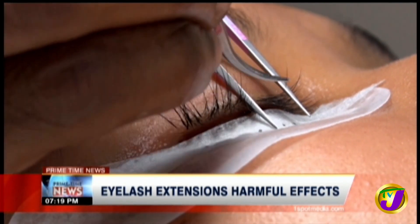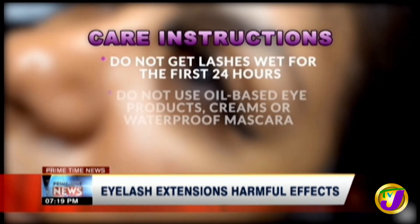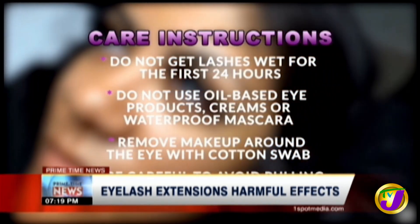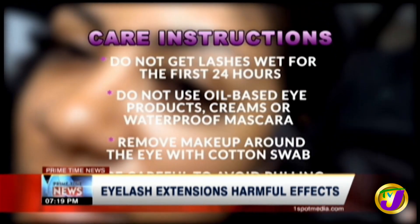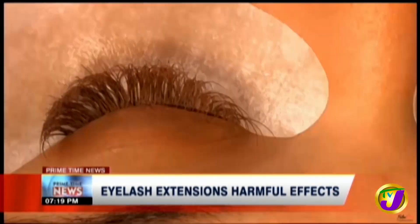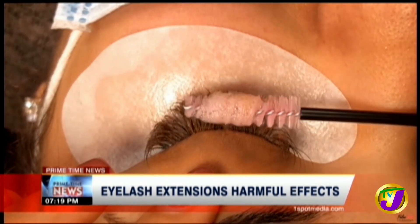There's another concern: infections stemming from having synthetic lashes that are simply too long. The care instructions for these lashes include avoiding getting them wet with any oil or water-based product for the first 24 hours. Some might even avoid getting them wet for longer periods to maintain them. Since lashes keep dust and debris out of the eye, a lack of proper cleansing can trap bacteria, leading to serious infections like pinkeye.